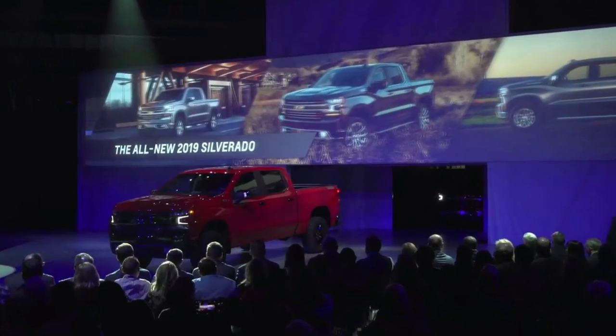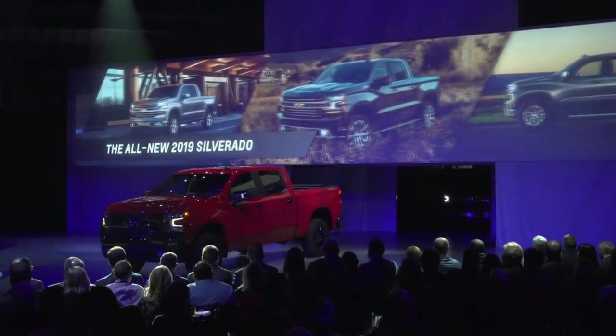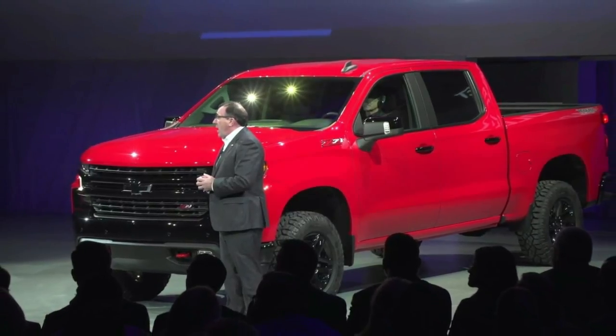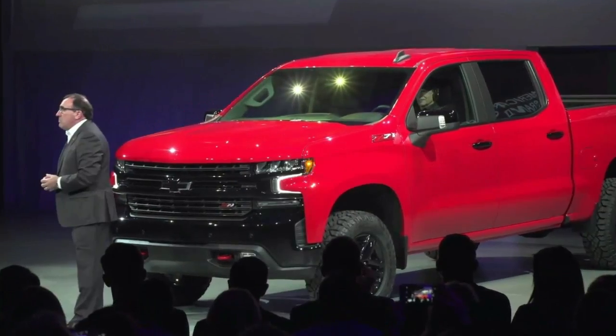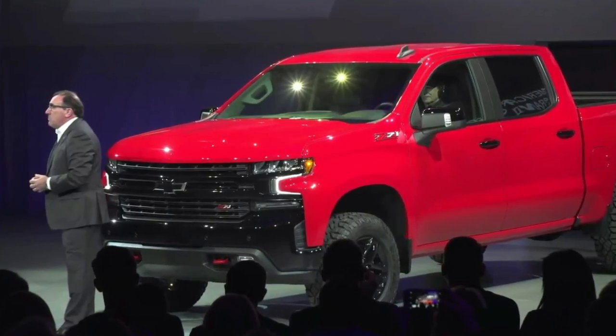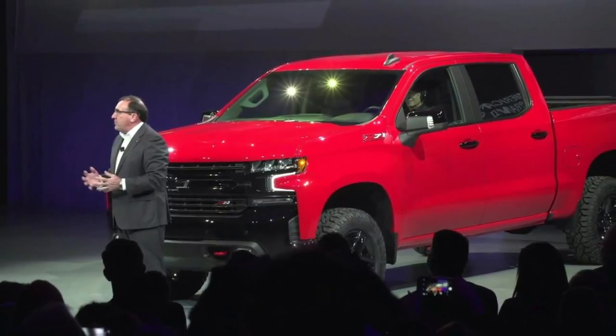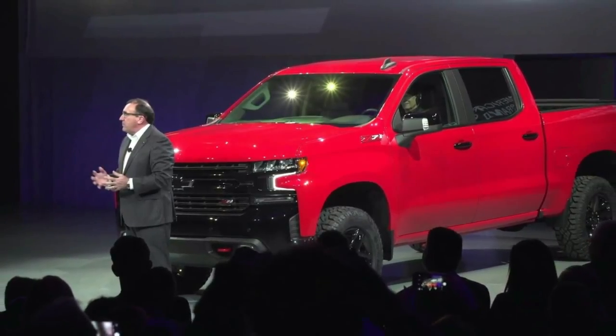Eight different variants will be available, including the new Silverado LT Trail Boss. The off-road focused model builds on the Z71 package and includes a two-inch suspension lift, a locking rear differential, and skid plates. The truck also boasts rancho shocks and 18-inch alloy wheels with Goodyear Duratrac off-road tires.